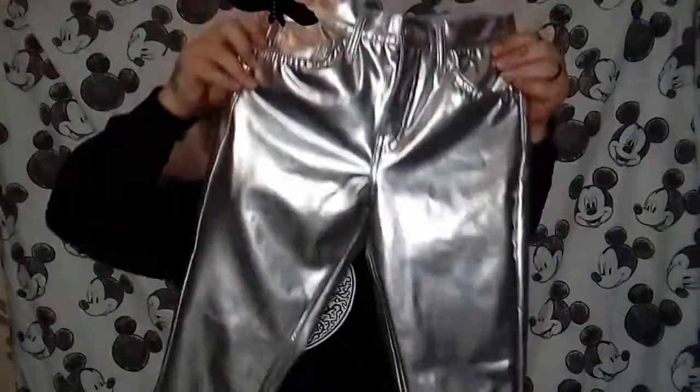Hey cuties and welcome back to my channel. As per usual this is a thrift haul, so I'm going to get straight in and show you a few things. First I picked up these silver PVC vinyl trousers.